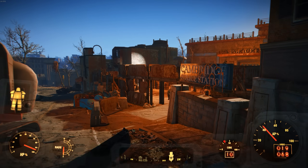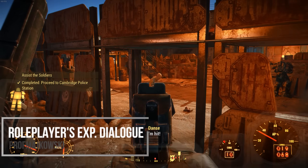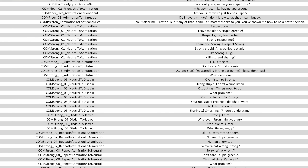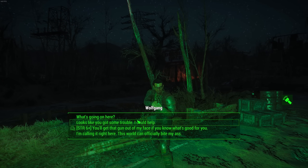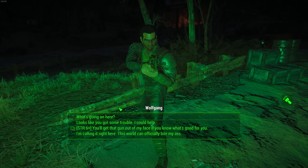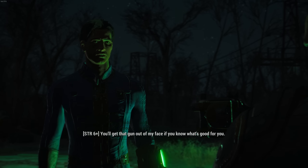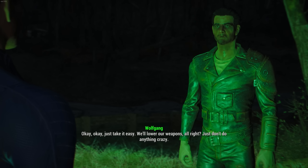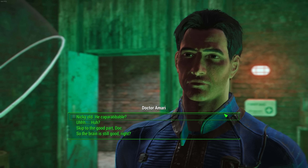Looking back at Fallout 4, the first mod we need to check out is Roleplayer's Expanded Dialogue, or RED. This mod adds several hundred new dialogue options into Fallout 4 specifically designed to flesh out specific play styles. Like if you just want to be a jerk all the time, you'll have more options around that. 'You'll get that gun out of my face if you know what's good for you.' 'Okay, okay, just take it easy.' 'We'll lower our weapons.'